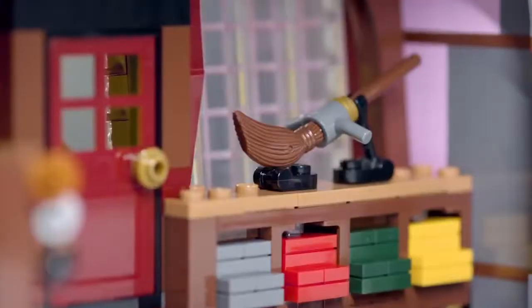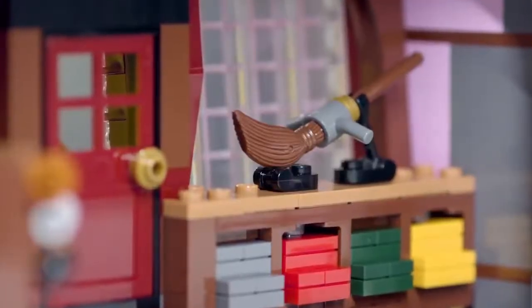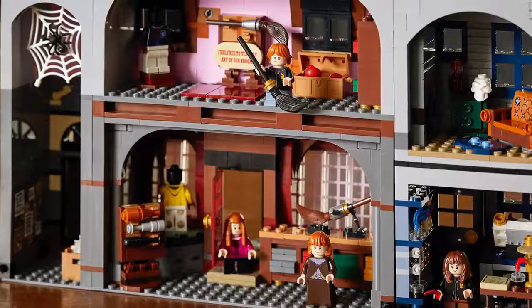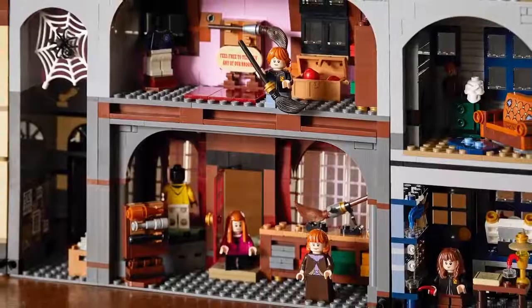In the second block, we actually have Quality Quidditch Supplies, which is a shop where we see a bunch of kids standing in front of the window admiring the Nimbus 2000, this magical broom that just came out. It's one of those key moments that we see in the first movie.